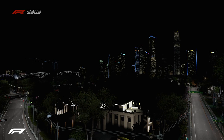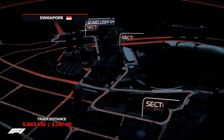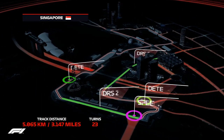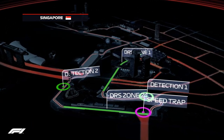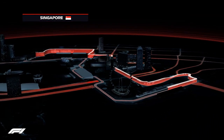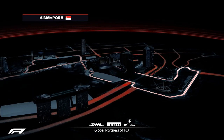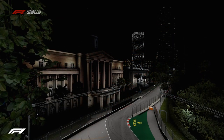The 3.1 miles of the Marina Bay street circuit wind its way around some of the iconic landmarks here in the heart of Singapore. 23 corners in total, 13 to the left and 10 to the right, making this one of the most technical circuits on the Formula 1 calendar, with just 47% of the lap taken at full throttle.